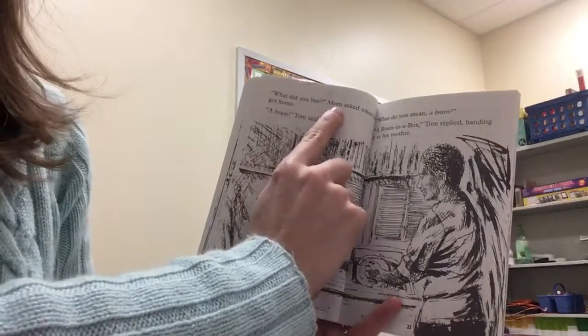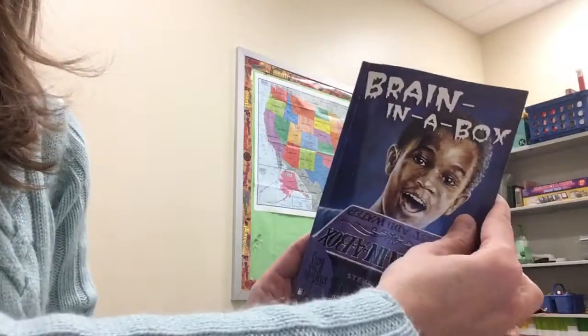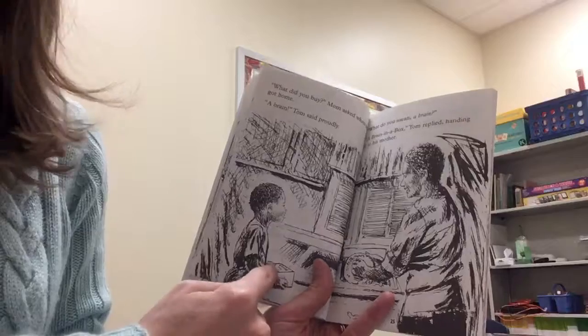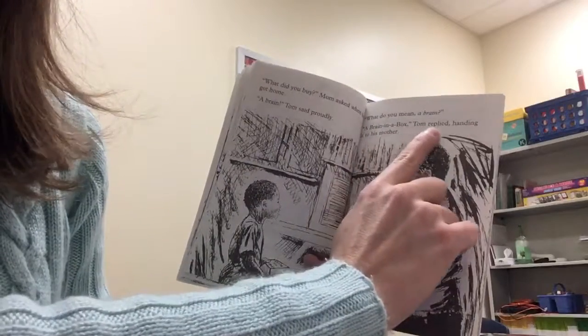What did you buy? Mom asked when he got home. A brain! Tom said proudly. Oh, the brain! What do you mean? A brain! Brain in a box, Tom replied.